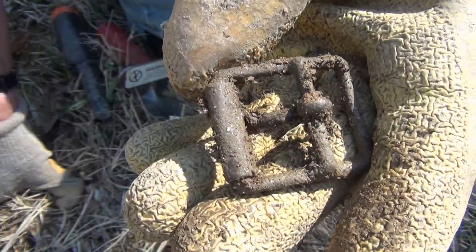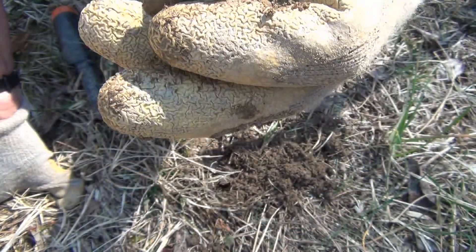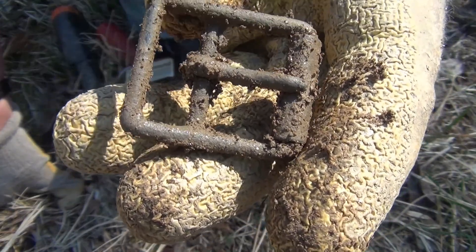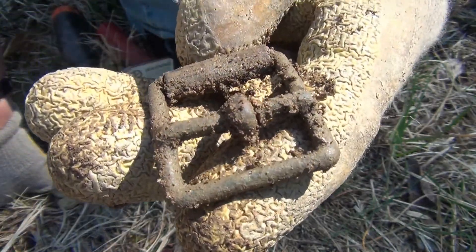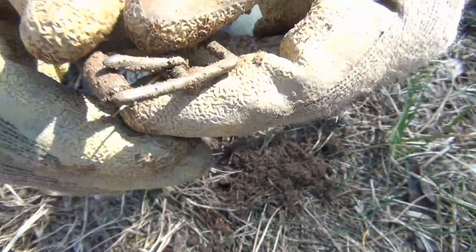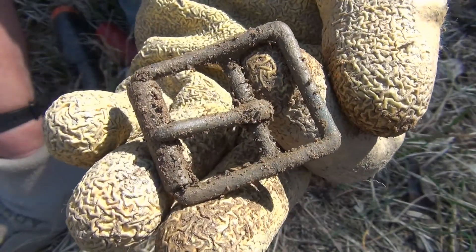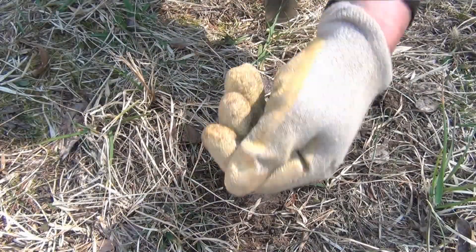There you go. I don't know if it really has any age on it or what. I'm trying to catch my breath. I'm at a mid to late 1800s location where a dwelling used to be here. So who knows. It still moves so it's not really rusted up. Good find. Time for me to catch my breath. Here's my hole that I had the buckle.